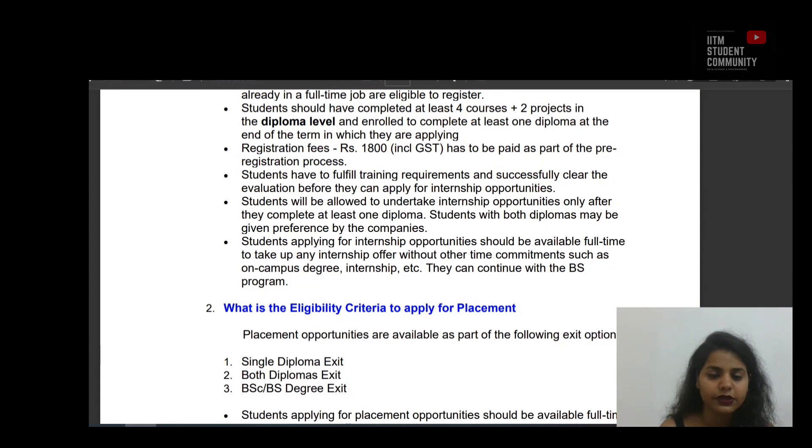Students applying for internship opportunities should be available full-time to take up any internship offer without other time commitments such as an on-campus degree, another internship, etc. They can however continue with the BS program.